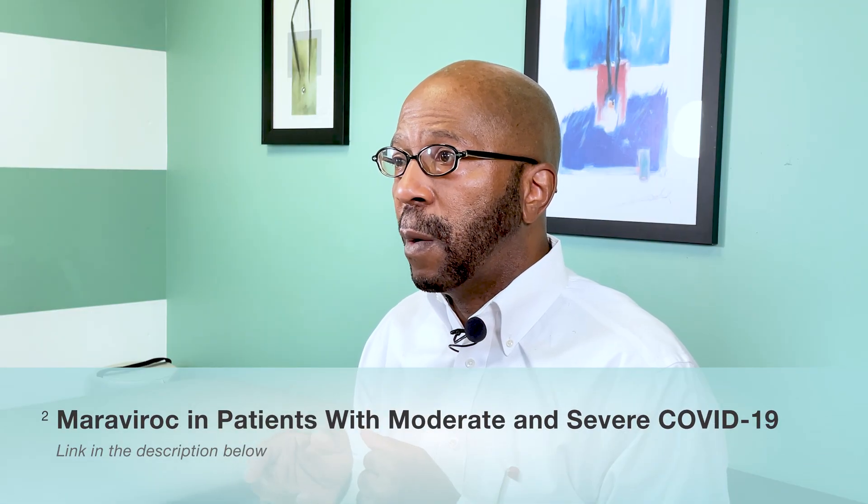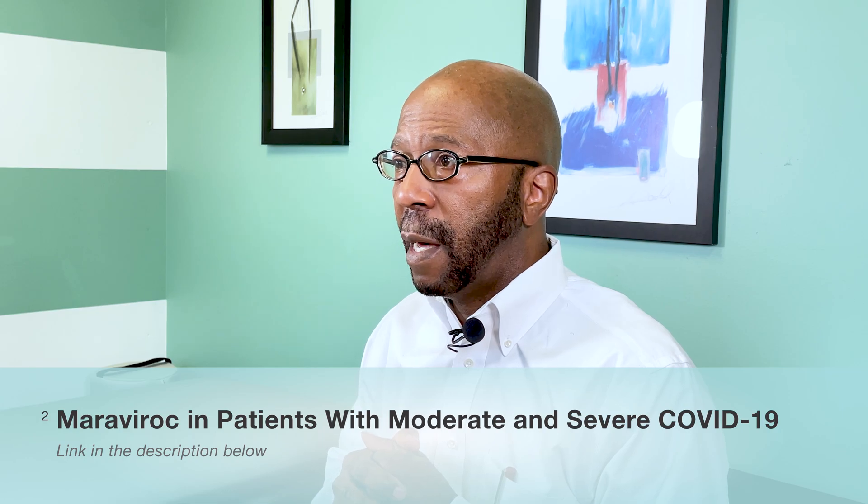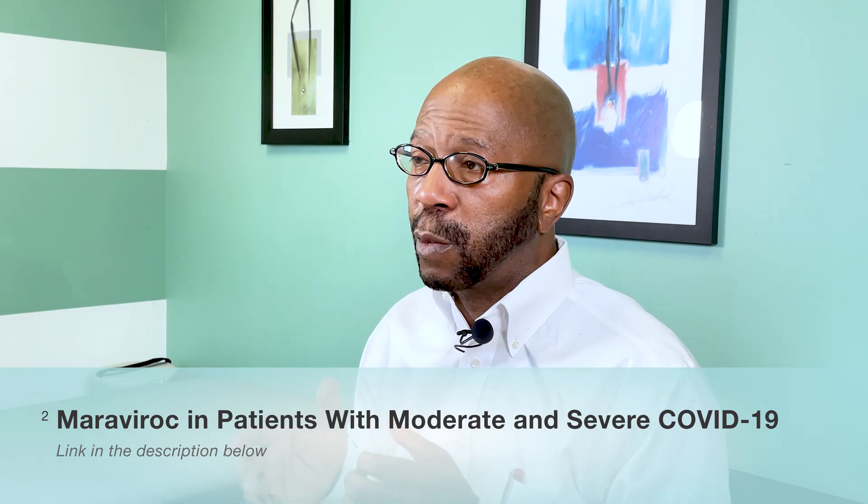There's a study being conducted now with Dr. Patterson at Brown University — a clinical study on Moravirac — so we can have data that statistically shows that it works. We know anecdotally it's working because people are saying they feel better, but the clinical trials and the science have to be in order.